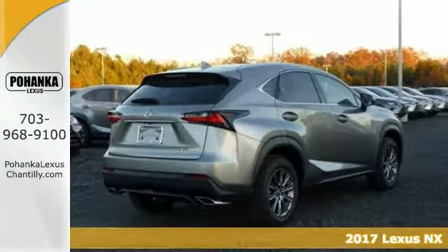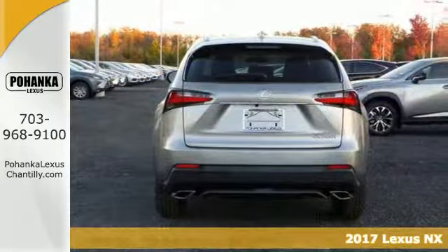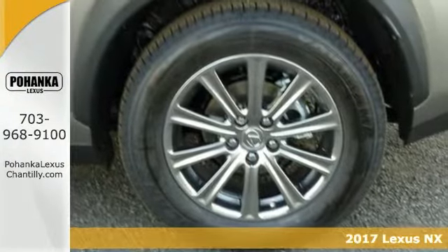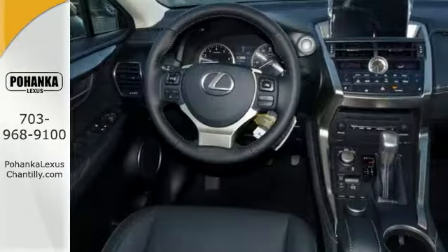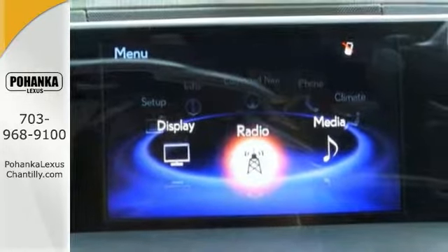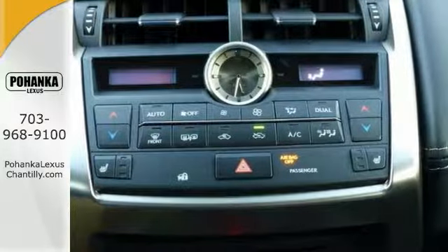This 2017 Lexus NX200T combines SUV design features with car-like handling and fuel economy. It comes with all-wheel drive, dual-zone climate control, and heated side mirrors. It also has keyless start and heated seats. With its unique styling and spacious interior, this NX is certain to fit your needs.